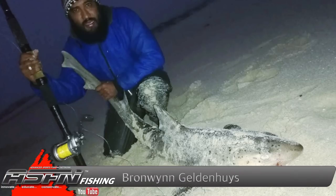Then all the way from Arneson, Bronwyn Galdana scored this 1.5-metre spotted gully shark. Bronwyn used a prawn block bait and his Dawa Salters 50 filled up with Kingfisher giant abrasion 0.50.